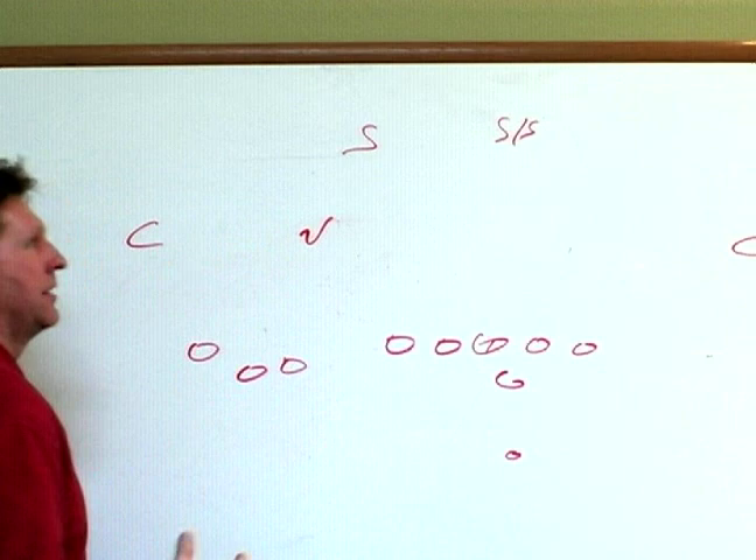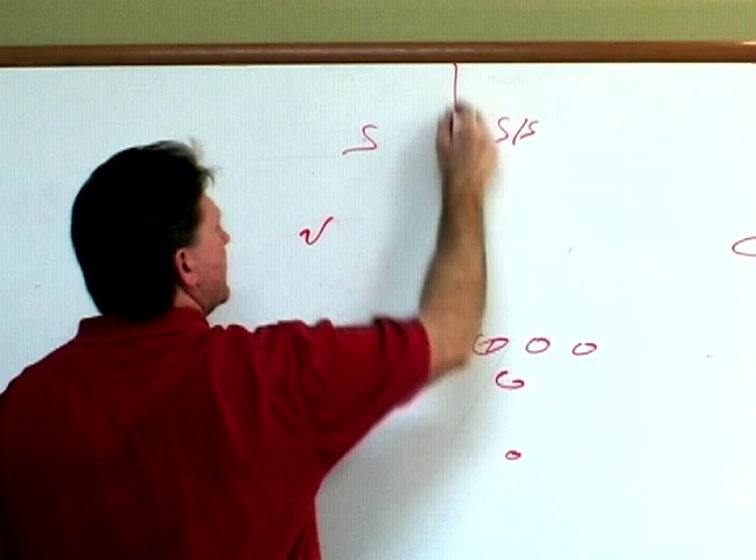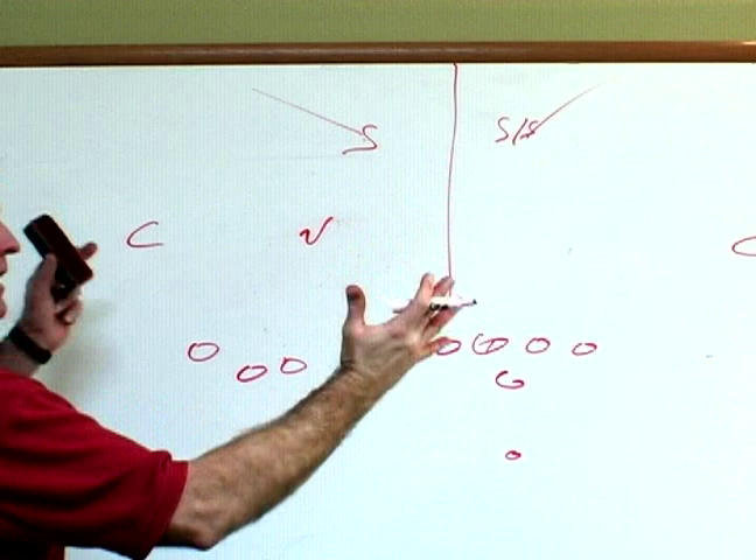Now there are a couple of ways you can cover these receivers. You can do a zone type coverage — a Cover 2 — where these two safeties are going to take half the field and roll deep back there, looking for the deep ball for any receivers that break deep. They're going to be there to help.